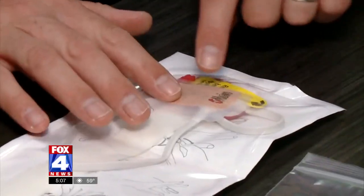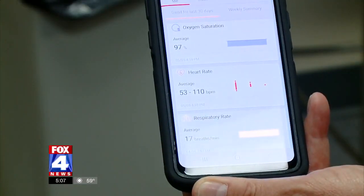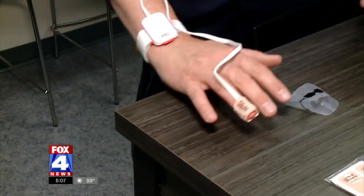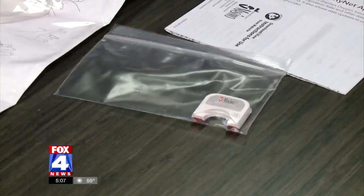Wear this on your wrist, and then there's a little band-aid that goes on your ring finger. Sync it to your phone — it's wireless and disposable. And most of all, it's an extra layer of security for the first responders. It allows our crews to follow up remotely, as opposed to going in and being close and potentially exposing themselves to the virus.